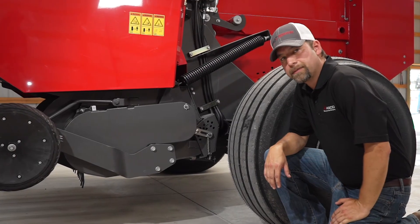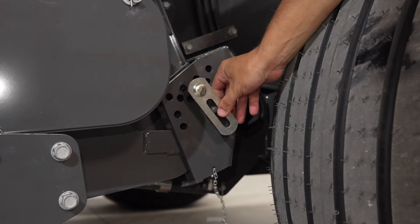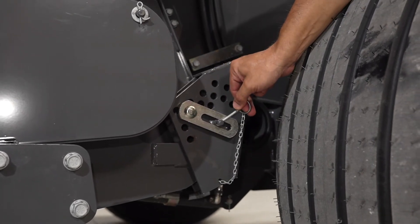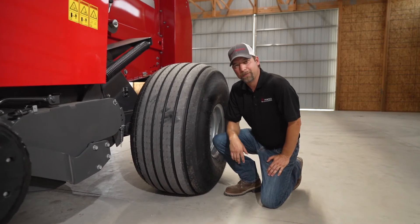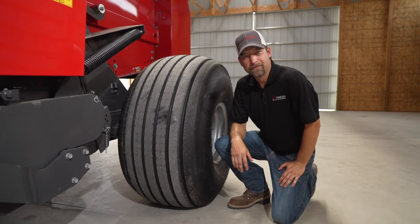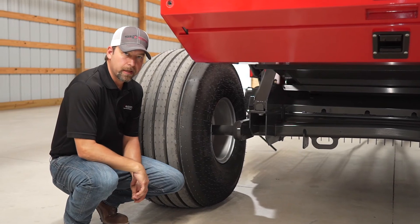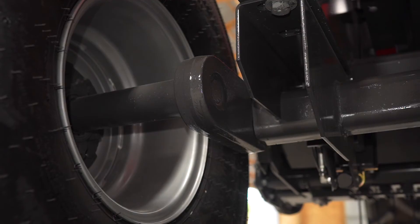To set the lower maximum on your pickup, all you have to do is pull this pin. As you can see, we have a myriad of options here and you can put it wherever you need to, so when you lower it, it'll only go to that point. This model is outfitted with the flotation 21.5-inch tires. There's also a smaller 14L tire if that fits your operation better. Regardless of which you choose, all 2900 series come standard with a torsion axle suspension system.